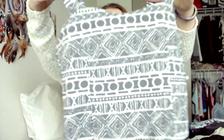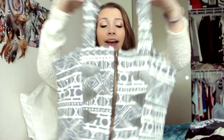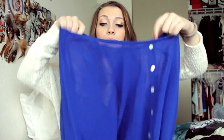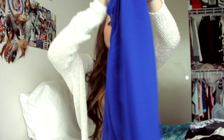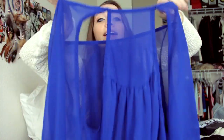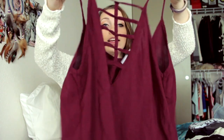Then I have this black bralette. I have this bralette crop top which is tribal with zippers in the back. Then I have this royal blue chiffon top with cutouts in the back.